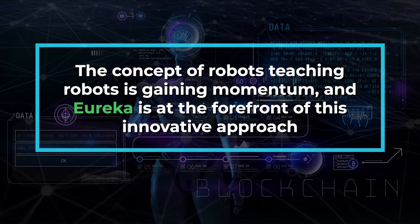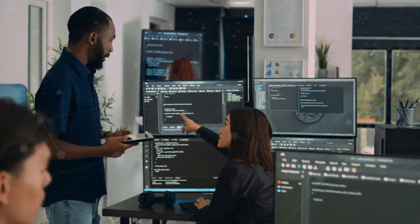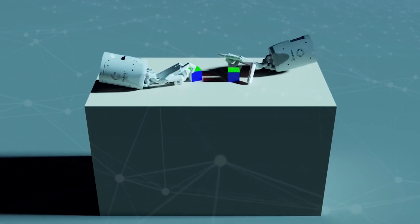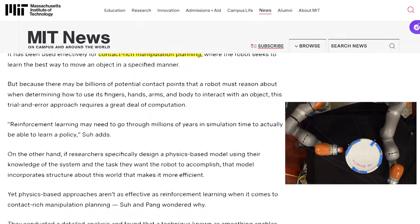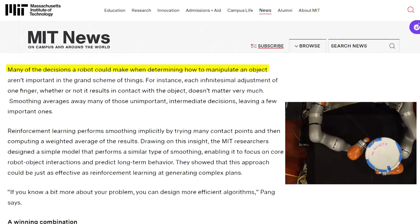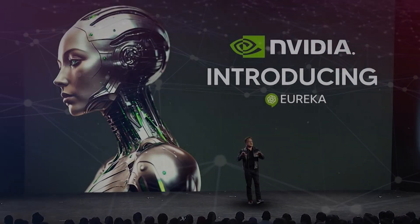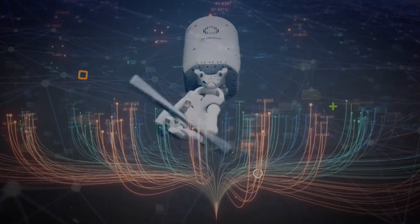The concept of robots teaching robots is gaining momentum, and Eureka is at the forefront of this innovative approach. For instance, researchers at MIT are utilizing AI to teach robots how to manipulate objects. Robots typically face challenges with whole-body manipulation tasks, but through contact-rich manipulation planning, they've simplified the process. By employing an AI technique called smoothing — which condenses many contact events into a smaller number of decisions — even a basic algorithm can swiftly identify an effective manipulation plan. The collaborative and adaptive approach to learning is what makes Eureka stand out. It's not just a tool; it's a constantly evolving partner for robots, learning from experience and continuously improving its methods.